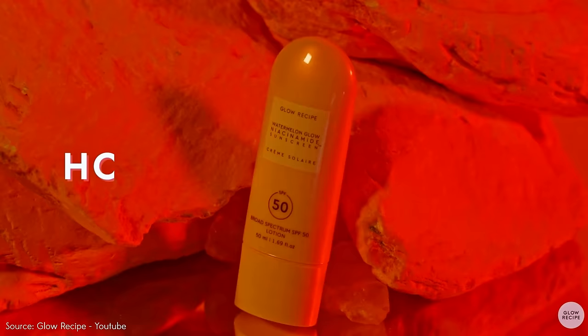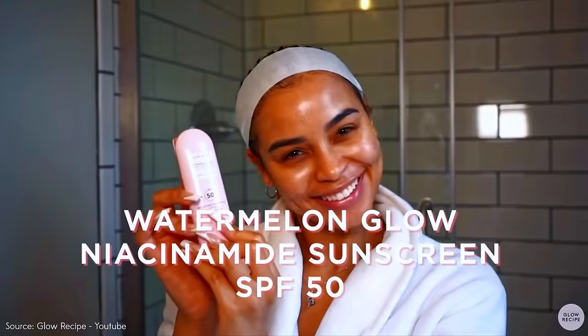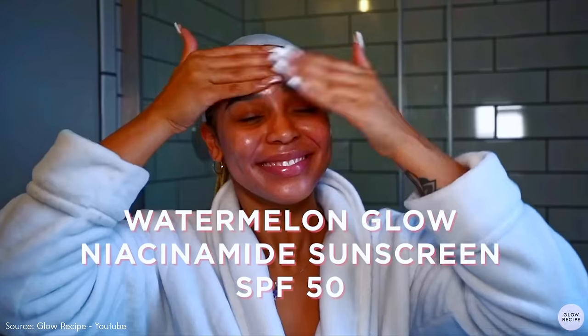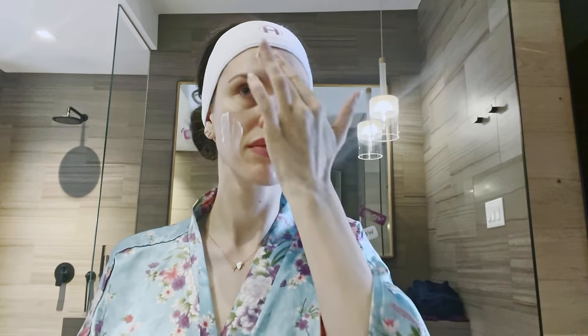This Glow Recipe niacinamide watermelon sunscreen is taking over the faces of the internet. But some people are saying that it pills up and it's disgusting, and that it expires right after you get it. And then other people are saying that it's their new holy grail and makes their skin look dewy and glowy, and that it works for all skin tones and colors. I decided to try it so that you don't have to — does it pill up, make me greasy, or break me out?